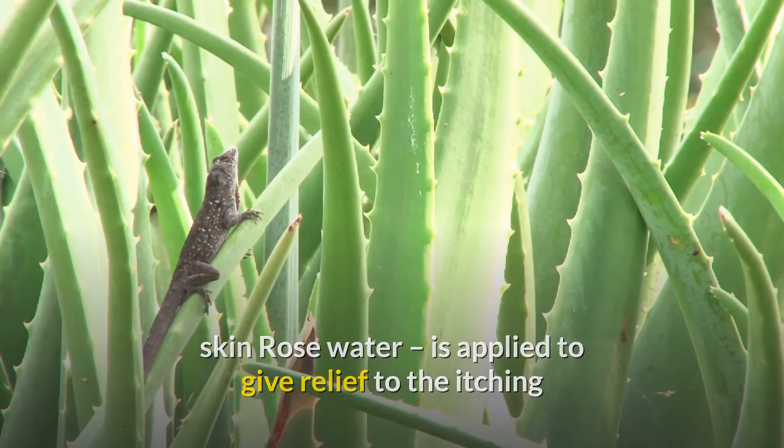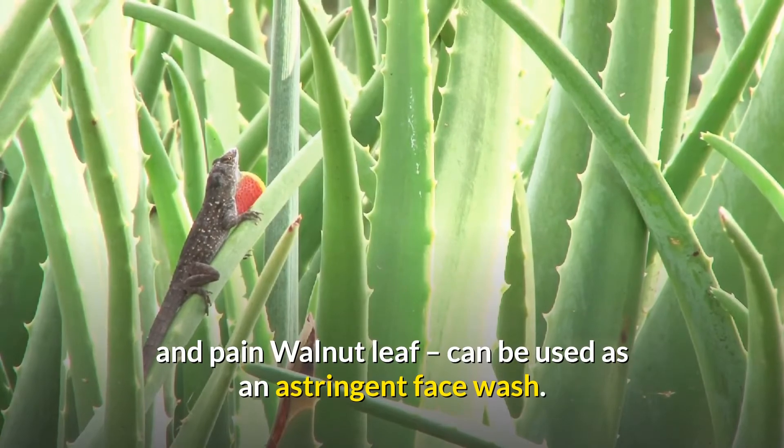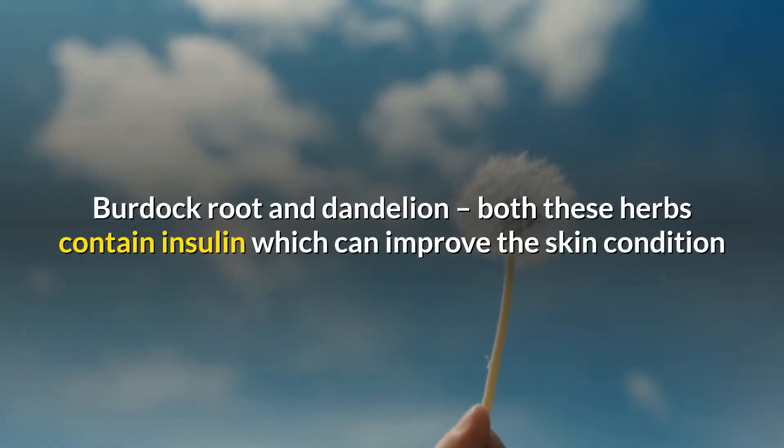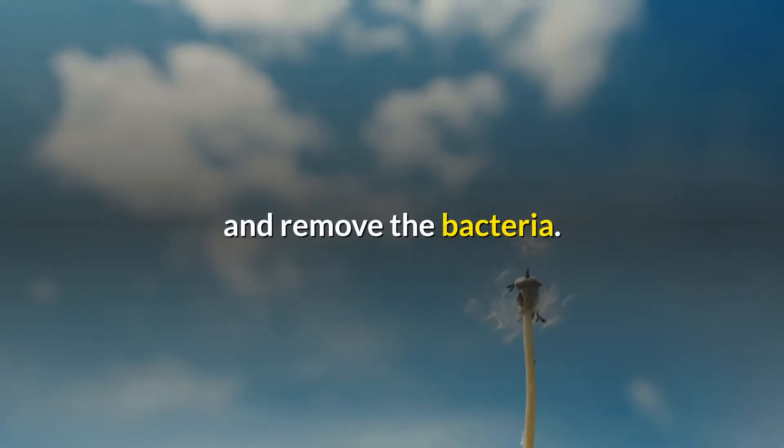Walnut leaf can be used as an astringent face wash. Burdock root and dandelion — both these herbs contain insulin which can improve the skin condition and remove the bacteria.